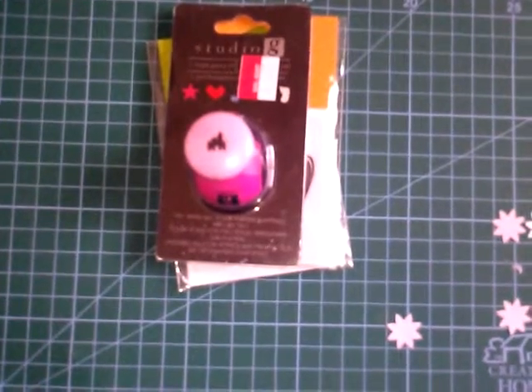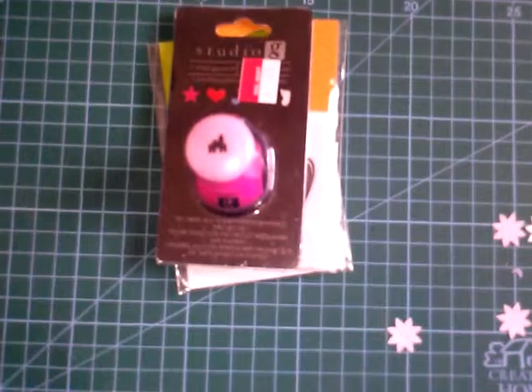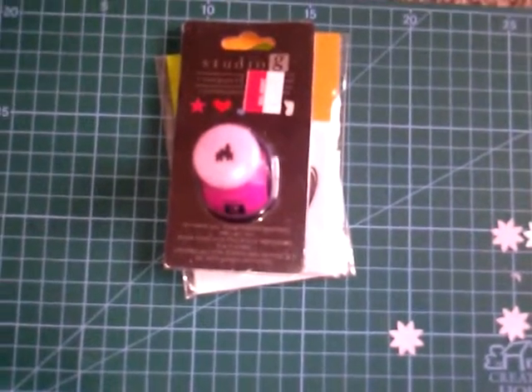I'm so excited because July is coming up and I will be doing a lot of summer projects and a lot of altered projects. So let's get started on this haul.